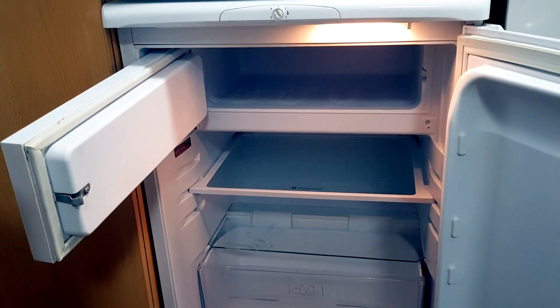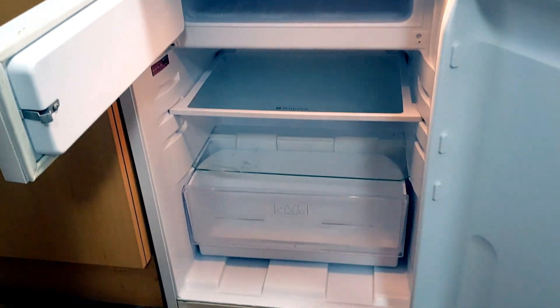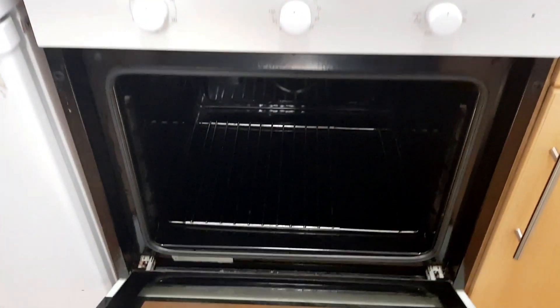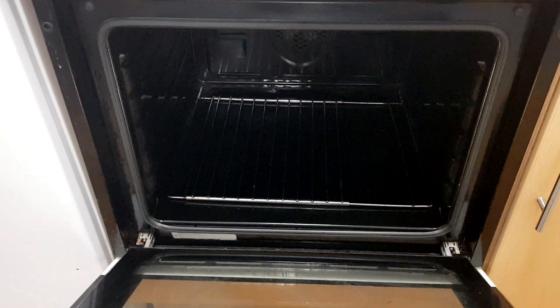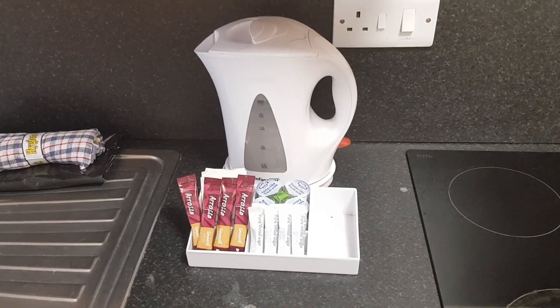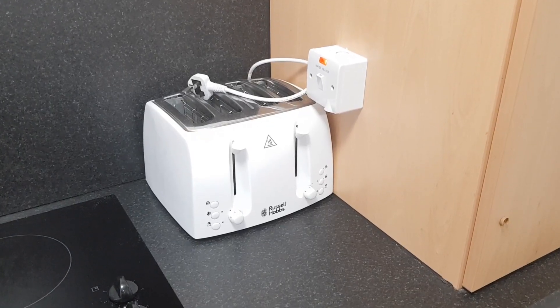We've got an under counter fridge with a small ice compartment, an electric hob and oven — though we didn't find any oven trays so you might want to bring your own. There's a kettle with tea and coffee provided, and a four slice toaster.